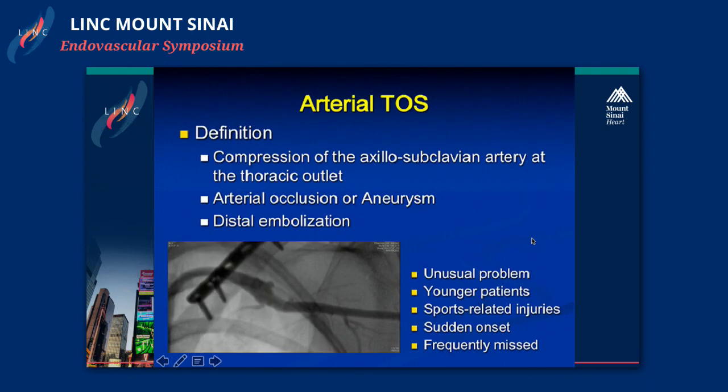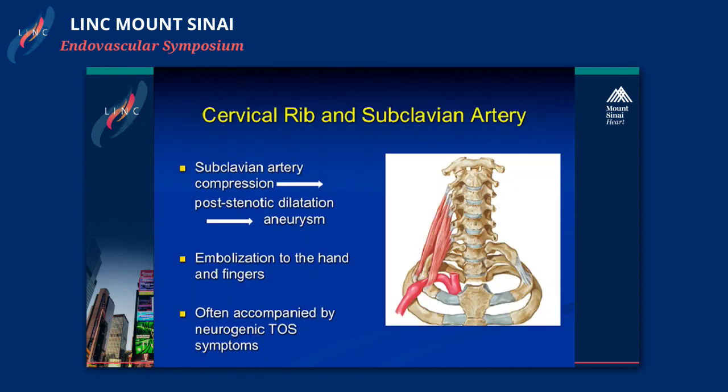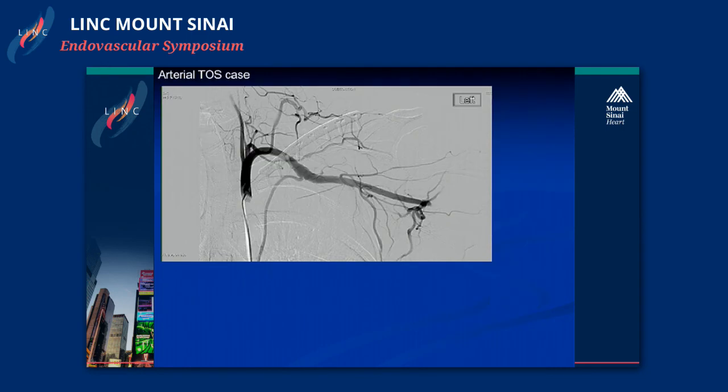Arterial TOS is very uncommon. The mainstay of treatment after these patients present—generally with embolization—is to dissolve the clot with thrombolysis. In many of these patients we do decompression, and some get revascularization as well, generally with a bypass. I'll stop there in the interest of time.